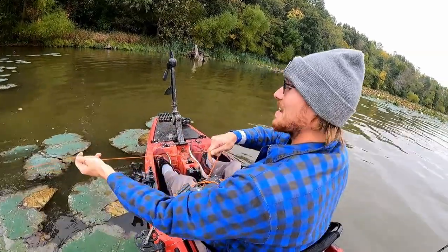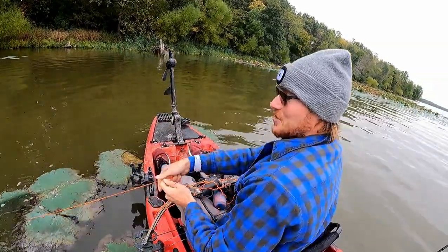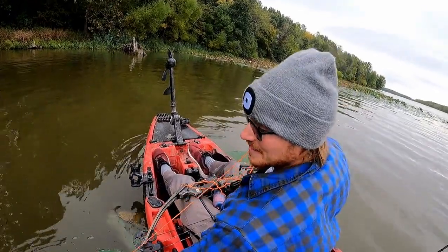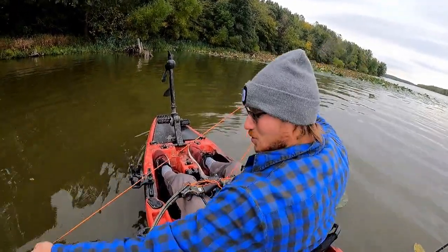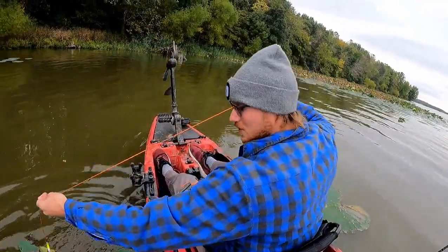Came across this little patch of lily pads and was hearing some fish. I didn't have time to get the GoPro on — I had to get this shot off quick. Real good shot though on a smaller fish, got a good headshot.